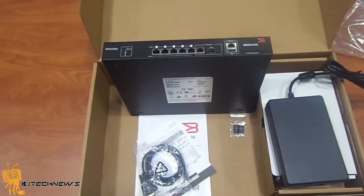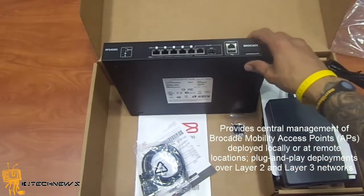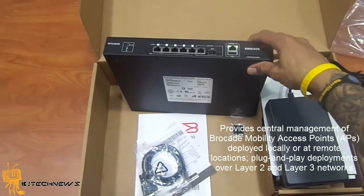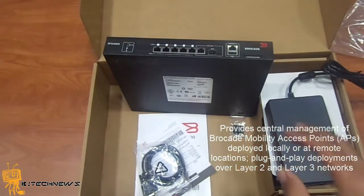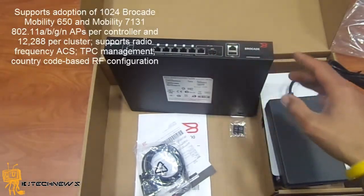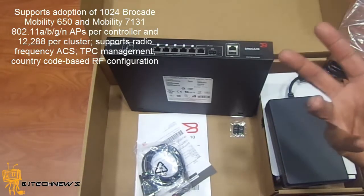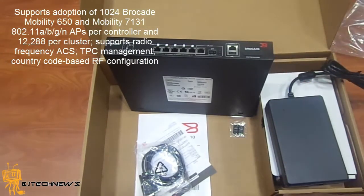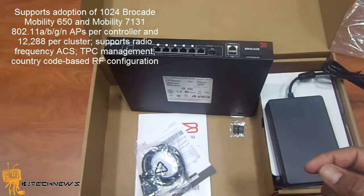The deployment on this unit: it provides central management of Brocade Mobility access points deployed locally or at a remote location. It's basically a plug-and-play deployment over a Layer 2 or Layer 3 network. The access points supported are the Brocade Mobility 650 or the Mobility 7131, which I showed in the last product review. It supports 802.11a/b/g/n.